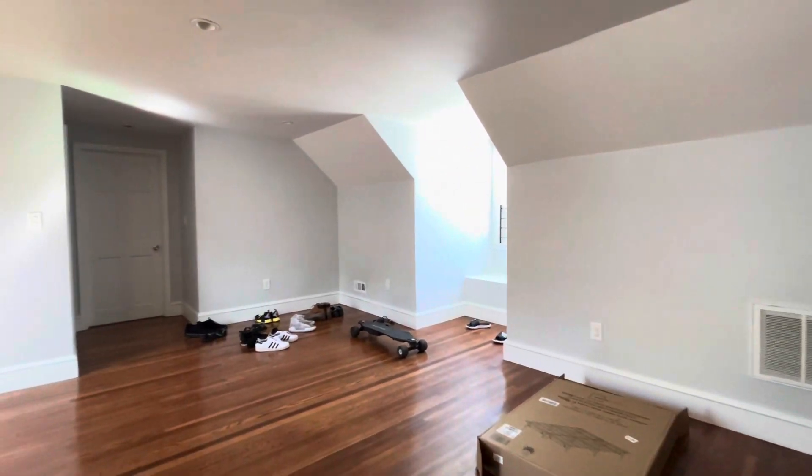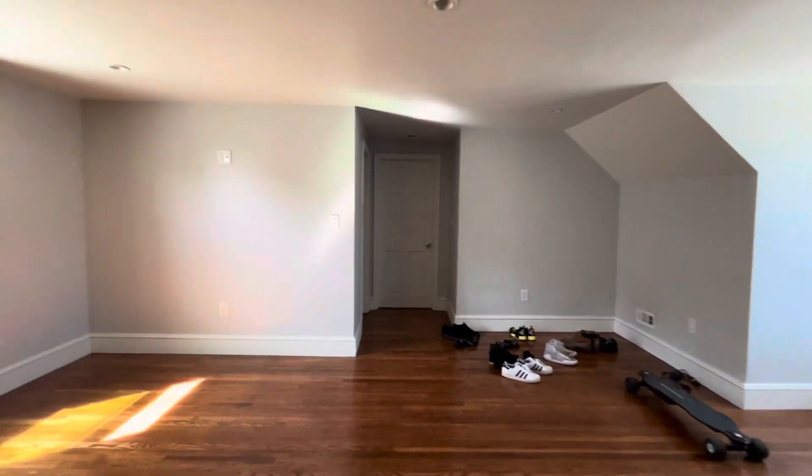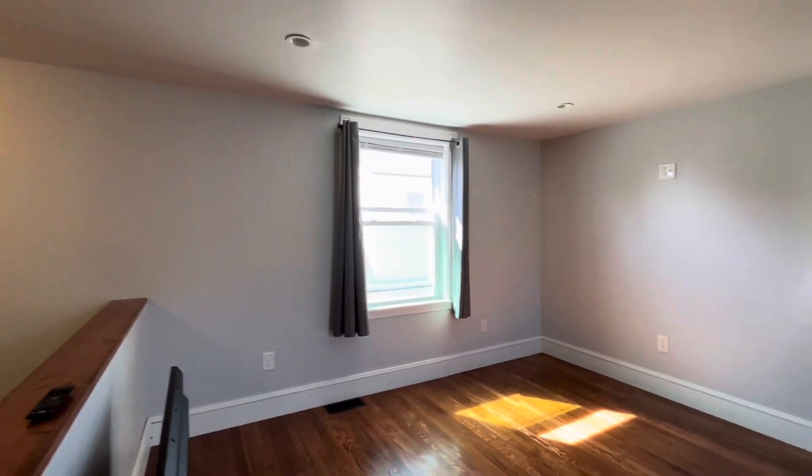We have a family room up here on the top. The bedroom here. This bedroom also has a staircase to the deck.